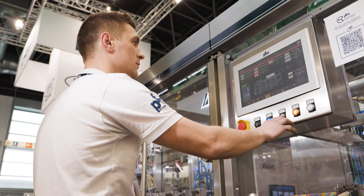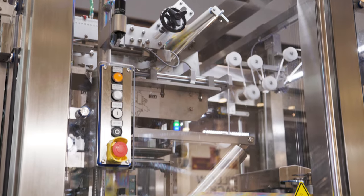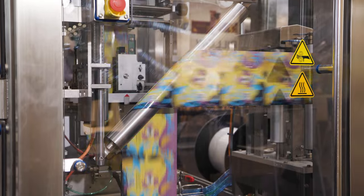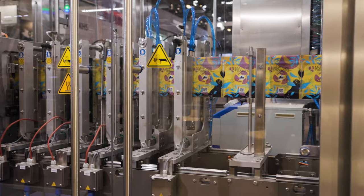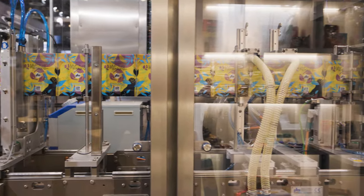Over the last decade, demand has increased for greater adaptability in packaging a wider range of products in different formats, including new unexpected packages. Traditional cam-driven form-fill-seal pouch machines could not deliver such flexibility, which drove us to develop a wholly electronic machine.